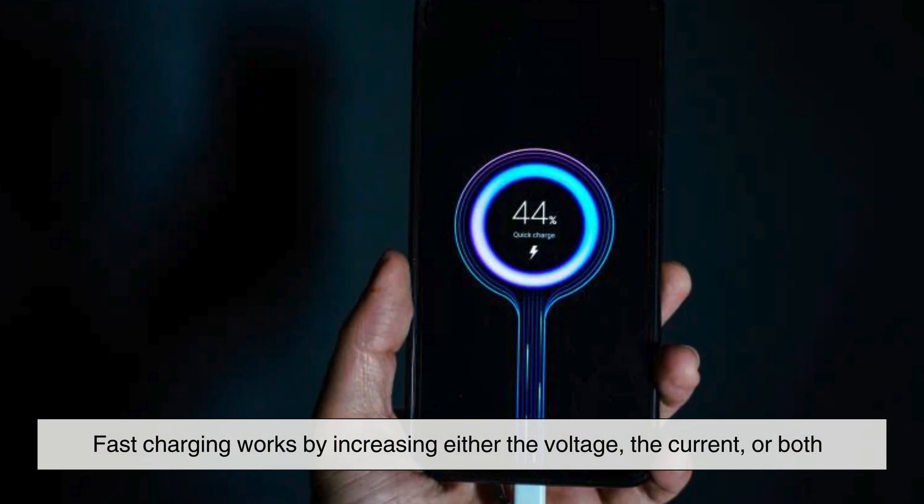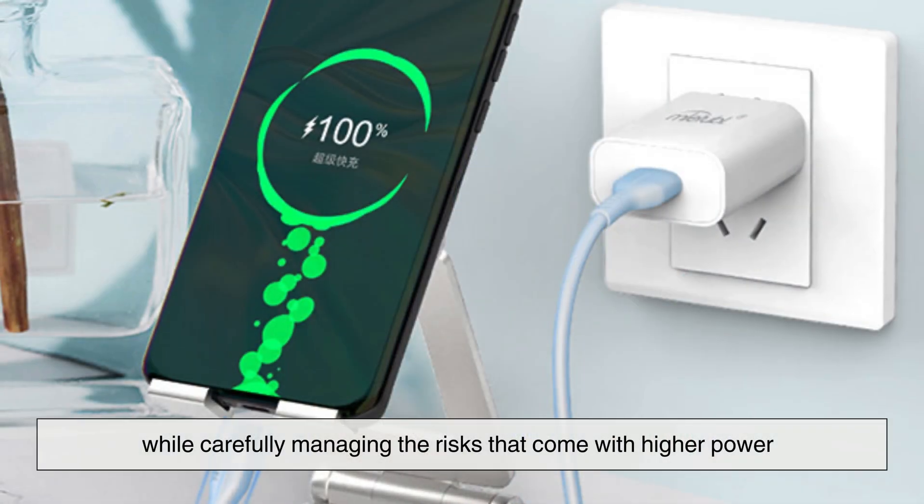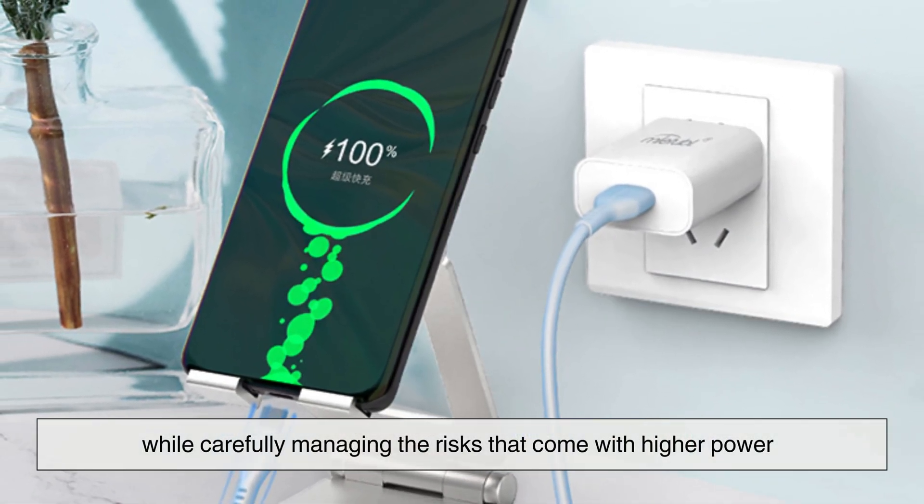Fast charging works by increasing either the voltage, the current, or both, while carefully managing the risks that come with higher power.